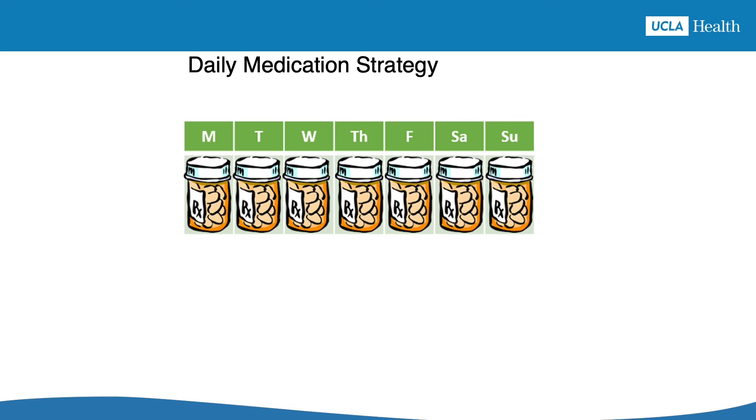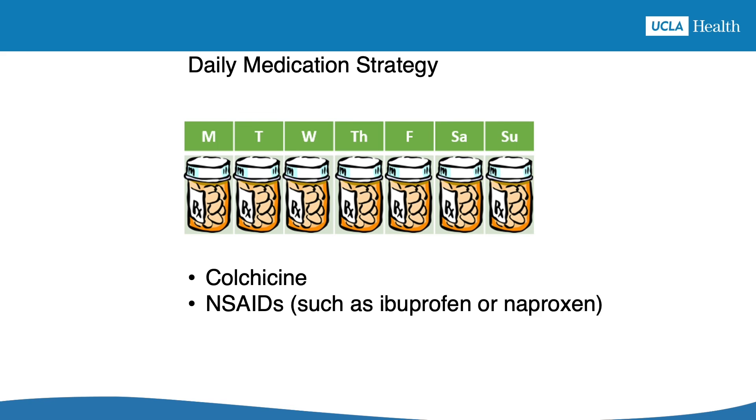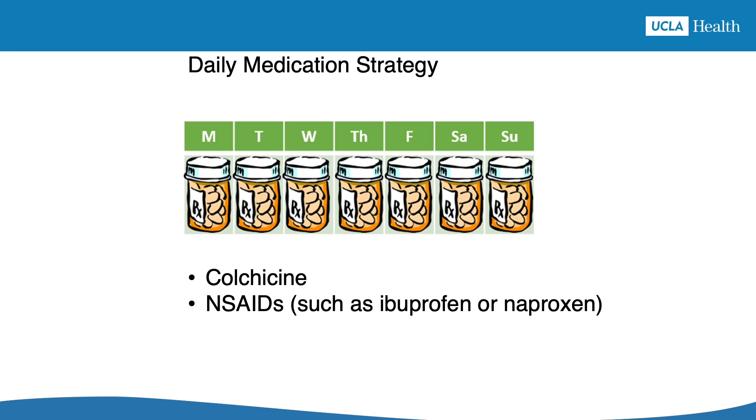The daily medication strategy is to take an anti-inflammatory medication every day to prevent a gout attack from starting. These medications include colchicine, NSAIDs — which are anti-inflammatory drugs like ibuprofen or naproxen — and low-dose steroids like prednisone. These are the same medications that your doctor might use to treat a gout attack, but following the daily medication strategy, they are used to stop attacks before they start.